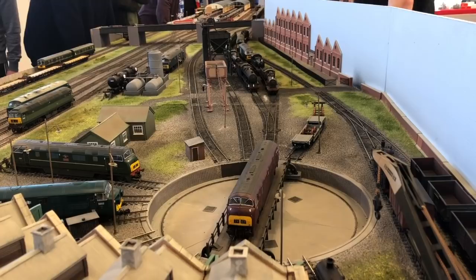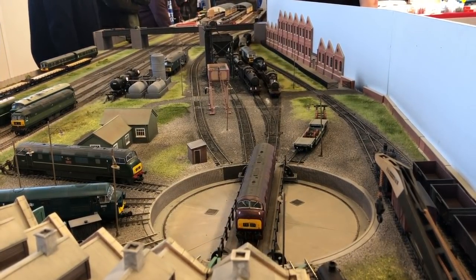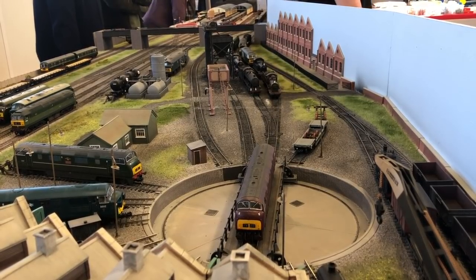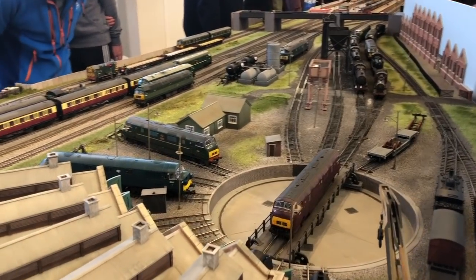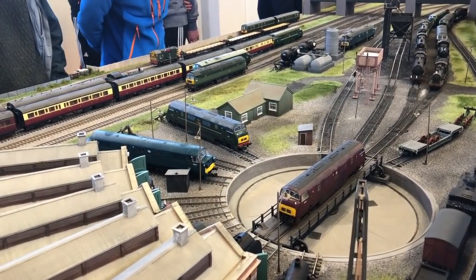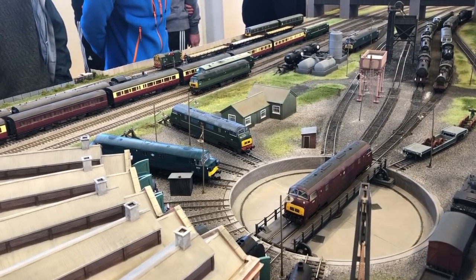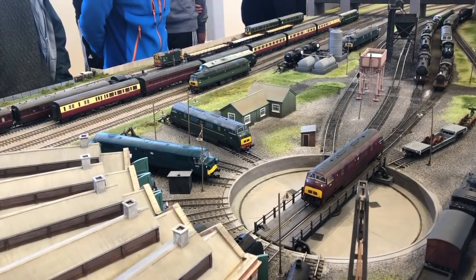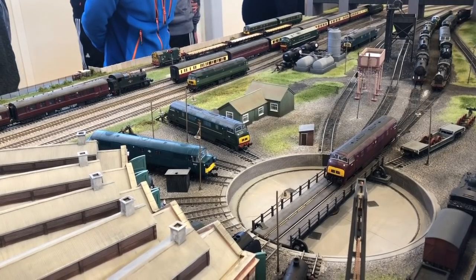The left hand exit road we use primarily for express locomotives, with the right hand line used for secondary passenger locomotives. Running the depot this way means we always have the right engines available for the right types of train. The depot extension adds an extra 8 feet to the layout — the original station area covered 12 feet, then we added 8 feet for the depot, and beyond the depot buildings is the storage yard area, giving the layout a total length of 29 feet.